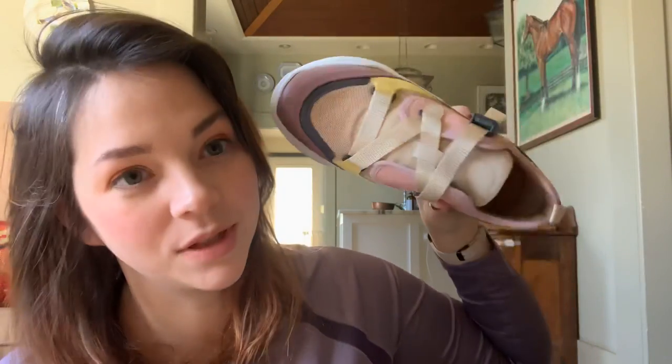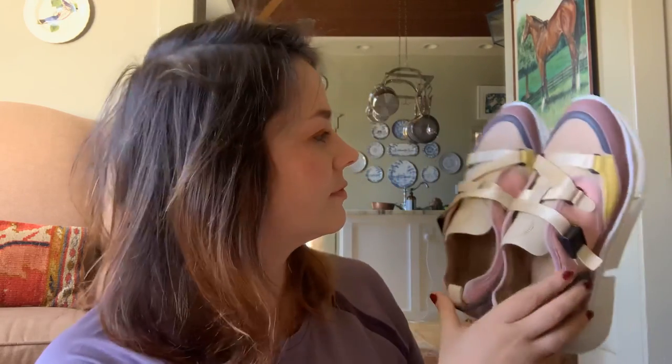Once I get up the gumption to wear them outside — which maybe I never would — maybe I'll just put them on and lay on the couch and hold my feet up and look at them. They are super, super pretty.